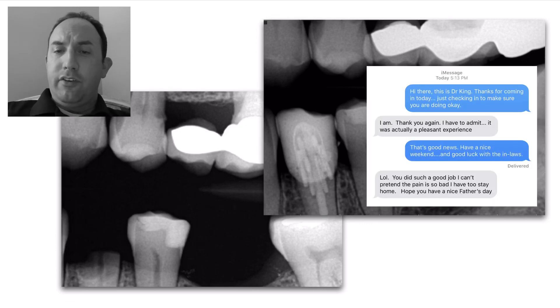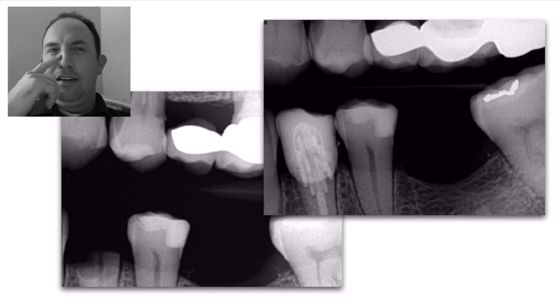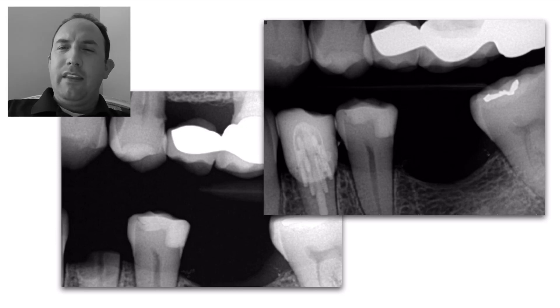I did text her and she seemed like she was doing really well — didn't have any concerns, said it was a very pleasant appointment. Sometimes a root canal and a crown, especially for those who have a high fear of dentistry, can be unpleasant. So it was good that we were able to create a positive experience for her.